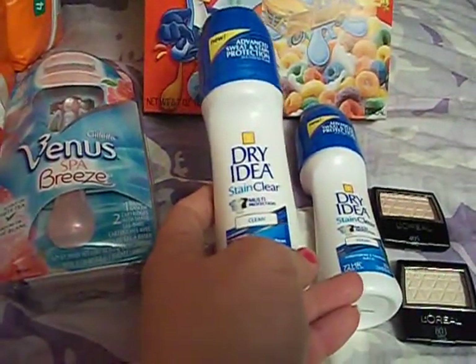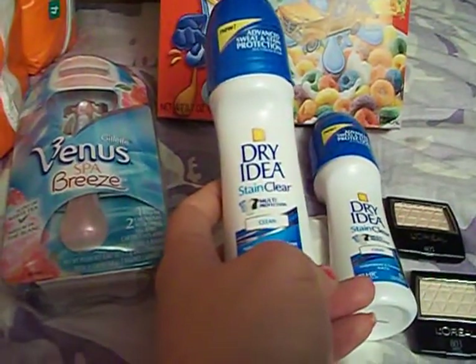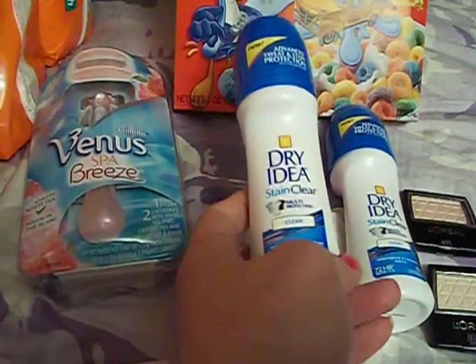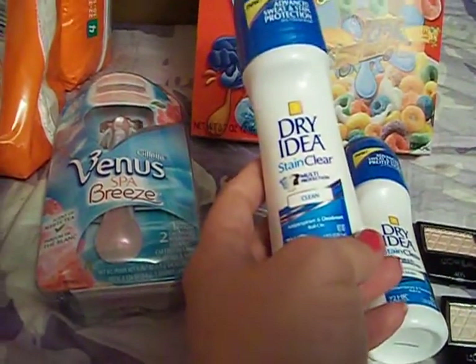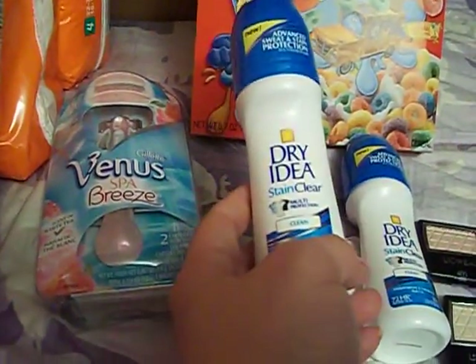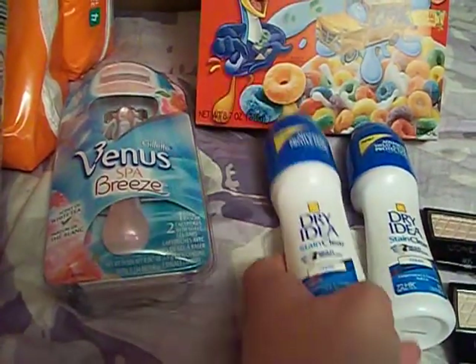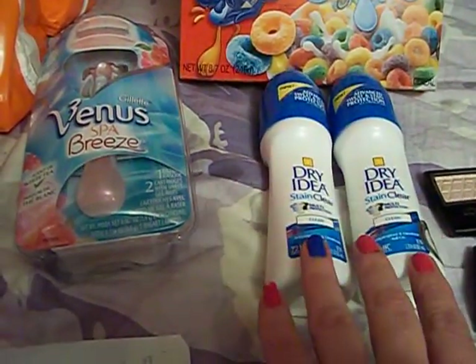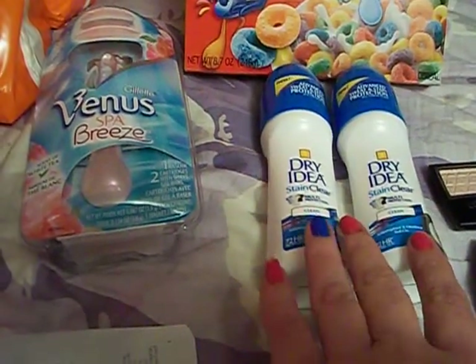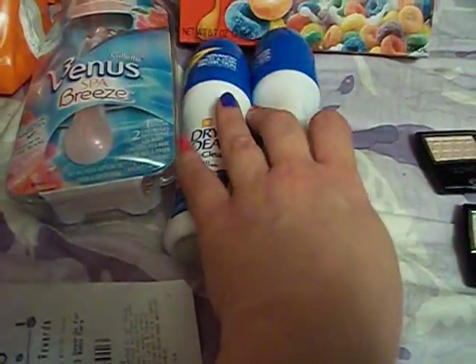The next thing I got was — I wanted to get the Right Guard, but they were out, but they did have these. They're on sale this week, 2 for $6.00. It's a Dry Idea stain-clear multifunction clean. We have coupons from the inserts for $2.00 off, making them $1.00 each. So you pay $1.00 each, and when you buy 2, you get $2.00 back in Extra Care Bucks. The Extra Care Bucks limit is $1.00, so that makes those totally free — you pay $2.00 but you get $2.00 back.